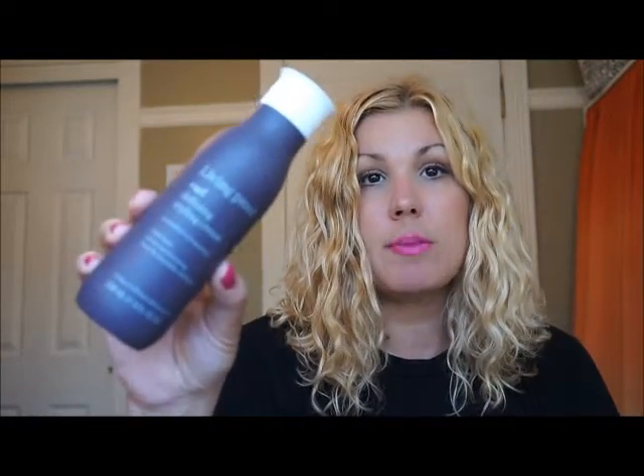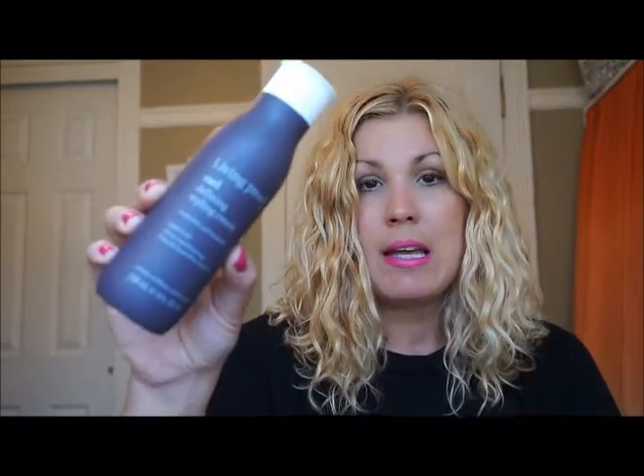I actually really like to use it with Living Proof's Curl Collection — the Defining Styling Cream. This stuff has a little bit of hold, but it does not leave your hair crunchy. I hate crunchy hair. I like to feel my hair soft when I touch it. I'm not used to the whole tight curls, crunchy thing. I think it's a wonderful investment if you have curly hair.